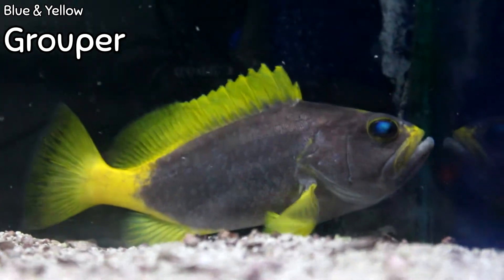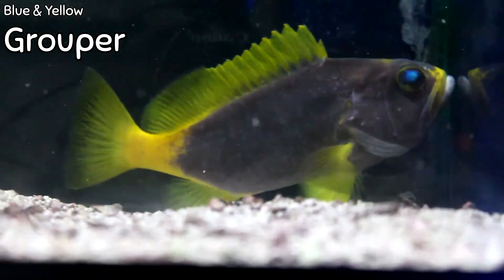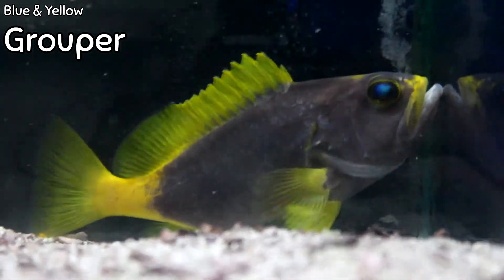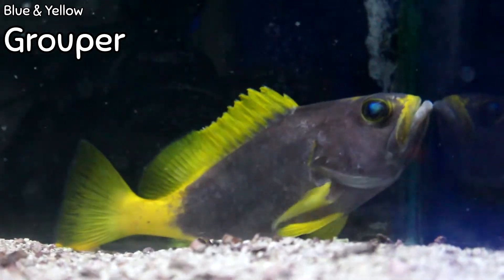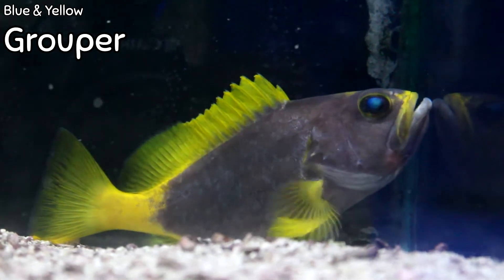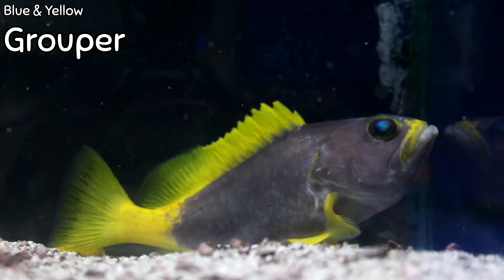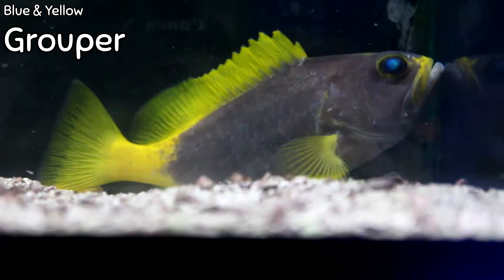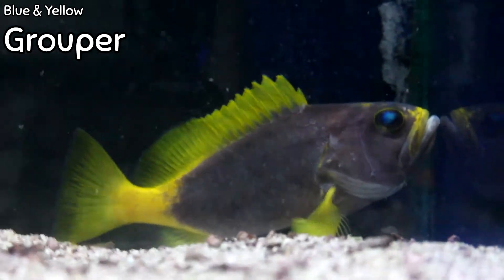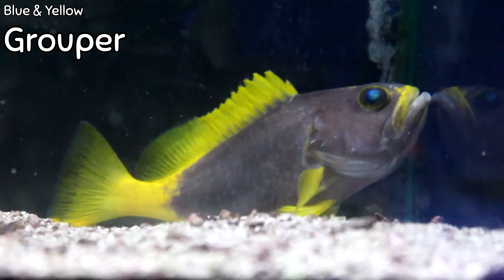They eat all kinds of things — other fish, shrimps, crabs, anything that fits in their mouth, like most groupers. They need a lot of swimming room but also a lot of rock and crevices to hide and perch on, since they're predators that hide and then jump out to get prey. They need a very varied diet. This is a gorgeous, stunning fish — if you're interested please come in and we can talk about them in more detail.